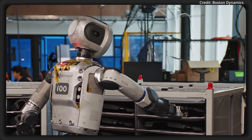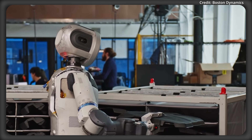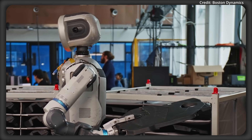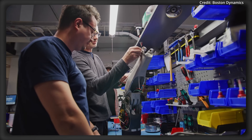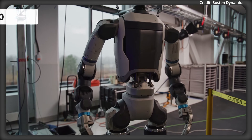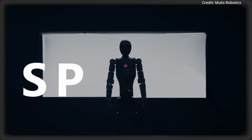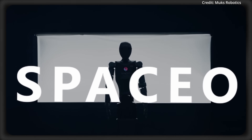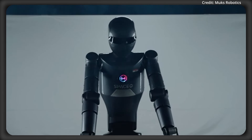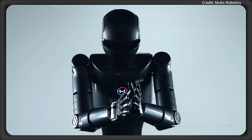This level of autonomy showcases a serious leap in decision-making, allowing Atlas to tackle complex multi-step processes with minimal oversight. As for the robot's price, the current model is expected to cost around $150,000. But there's another new robot that will cost just a fraction of this, as MUX Robotics just unveiled SPACIO, a next-generation humanoid robot featuring a more budget-friendly design for AI automation.